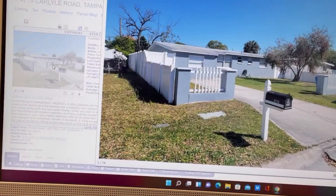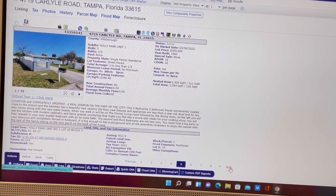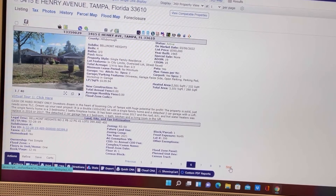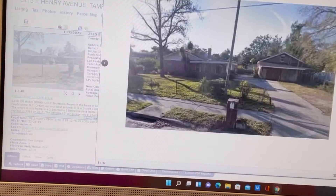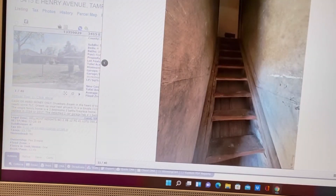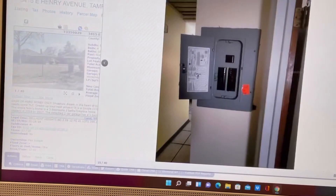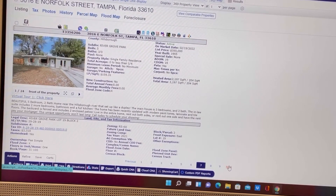There's another one — $350,000. This is what's happening in 2022 in Tampa, Florida. This one has a little bit more square footage, but it's still an older house built in 1965. And here's another — $350,000. This one has a little bit more square footage too, about 2,100 square feet, built in 1955. This one has five bedrooms, three bathrooms.